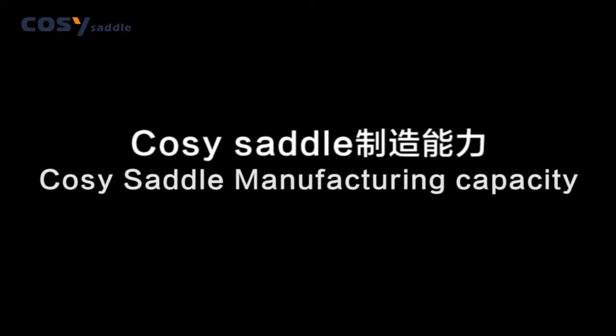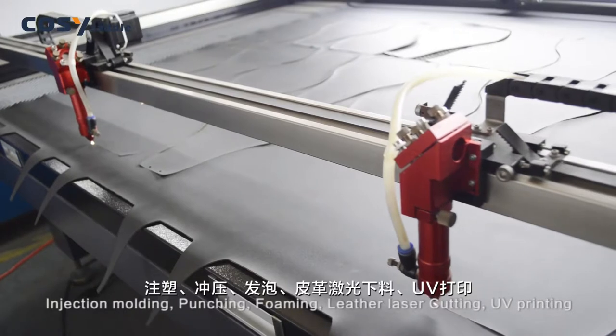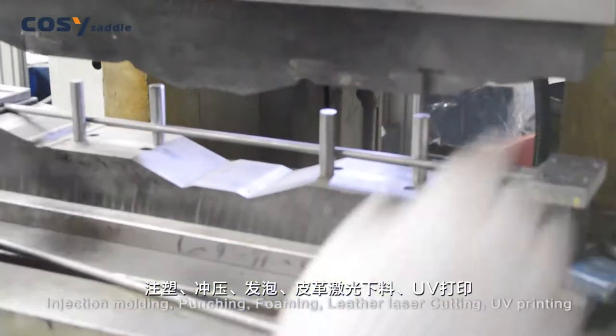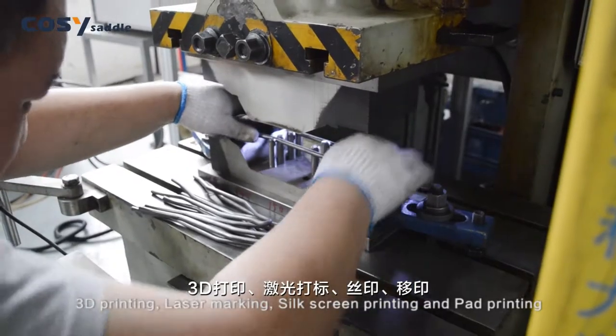Cozy Saddle manufacturing capacity: Cozy Saddle self-manufactures the processing of saddle parts, including injection molding, punching, forming, leather laser cutting, UV printing, 3D printing, laser marking, silk screen printing, and pad printing.